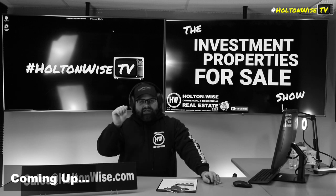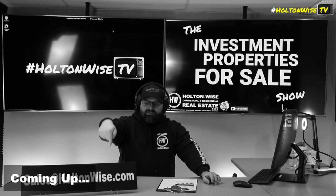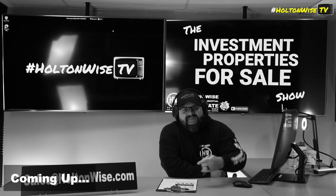Cash offers only, as-is offers only. You want to walk it? Awesome. I will get you in there. Hit my team up — sales@holtonweiss.com. We will let you get in there as early as today.